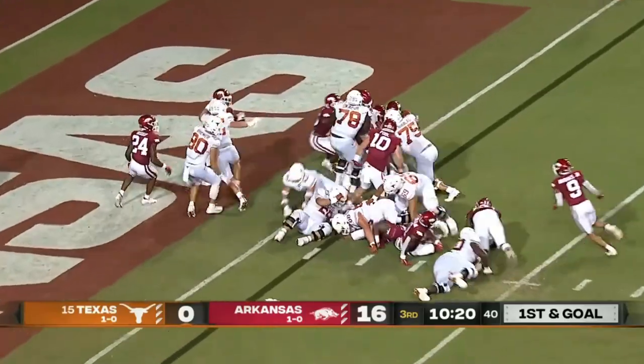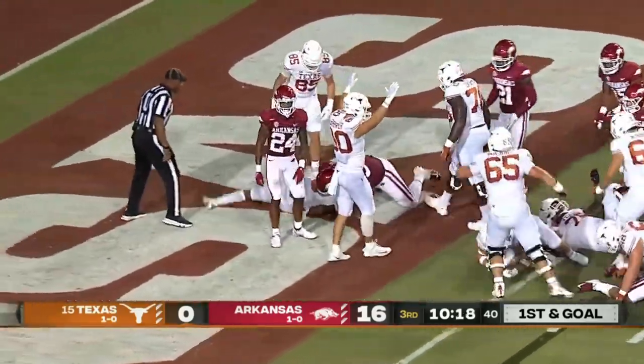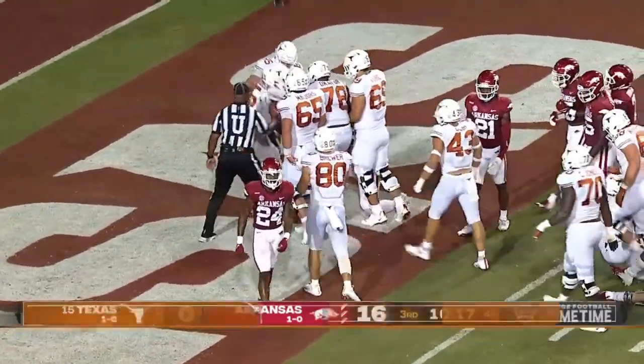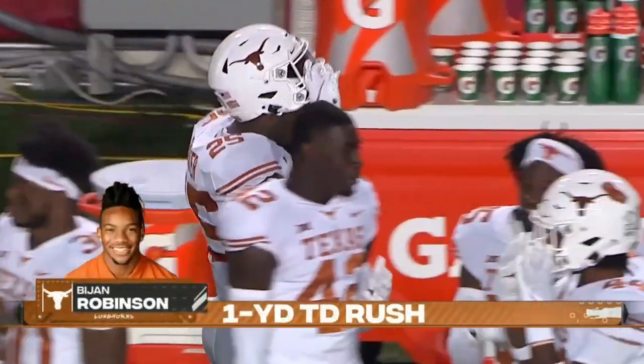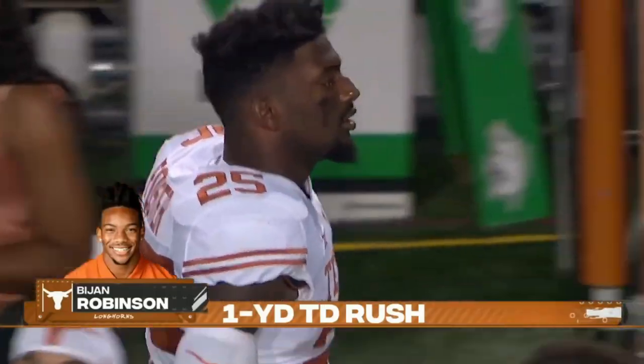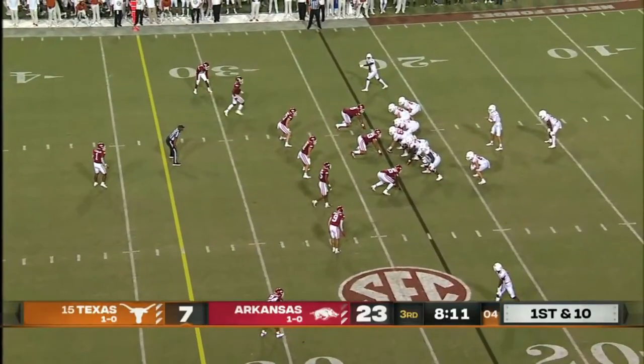Robinson straight ahead — and finally Texas is on the board! And that's the guy. How good is the SEC at night?